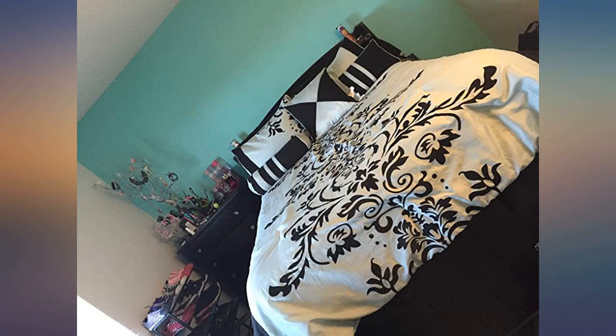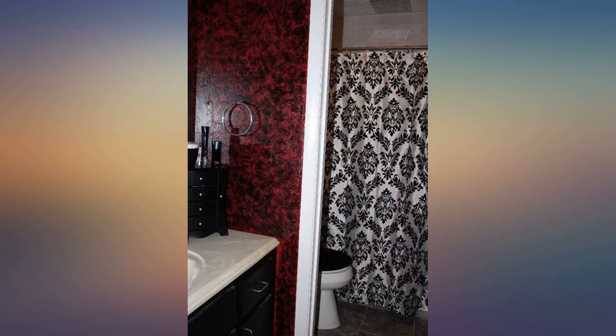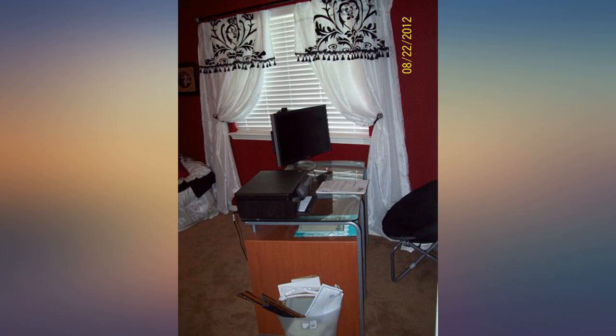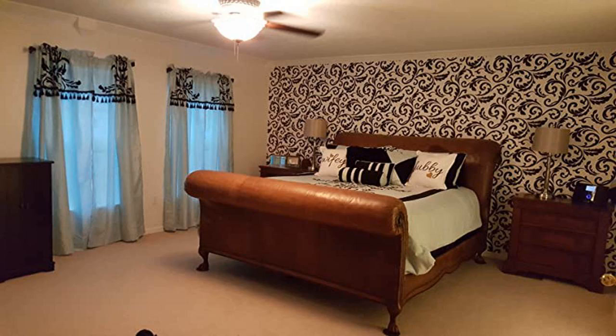I've had this bedding for over a year now and it has yet to fail me. I am in love with it. It makes my master bedroom so romantic looking. The drawback would be that the white parts are very rough, so not the best for laying down on top of, but it hasn't bothered me. The black is very soft though. I love the contrast of the two types of materials.